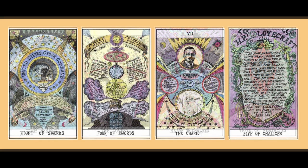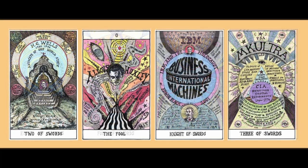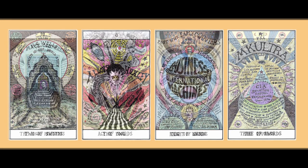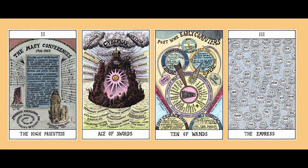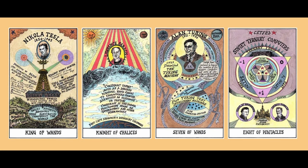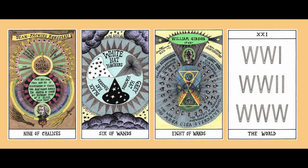Further subjects include Margaret Mead and Gregory Bateson who represent the Lovers, Ken Kesey and the Merry Pranksters, electronic social engineering, United States Cyber Command, the World Federation for Mental Health, H.P. Lovecraft, H.G. Wells, Aldous Huxley, Edwin Black, MKUltra, the Macy Conferences, Infowars, cyberwar and netwar, post-World War II early computers, global secret services, Nikola Tesla, Lawrence Jarach, Alan Turing, Soviet ternary computers, Jean-Jacques Rousseau, white hat hackers, black hat hackers and grey hat hackers, William Gibson and the World — which is represented by World War I, World War II and the World Wide Web.